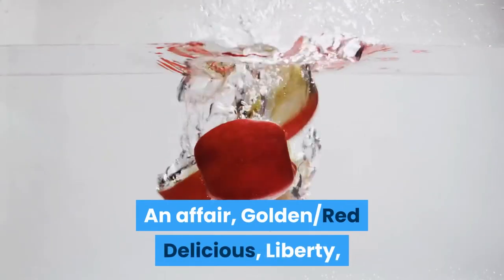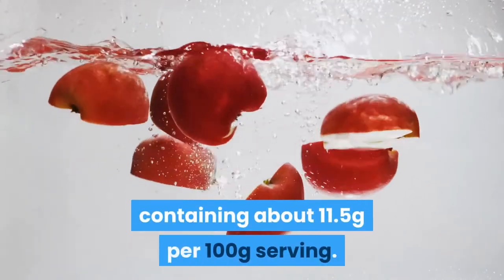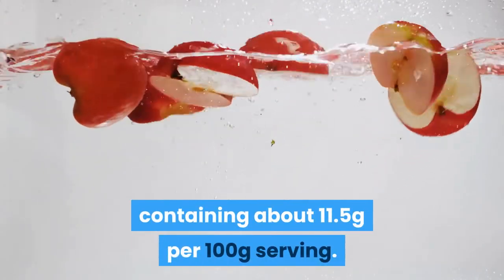And Gala, Golden, Red Delicious, Liberty, and Fuji aren't any better, containing about 11.5 grams net carbs per 100 grams serving.